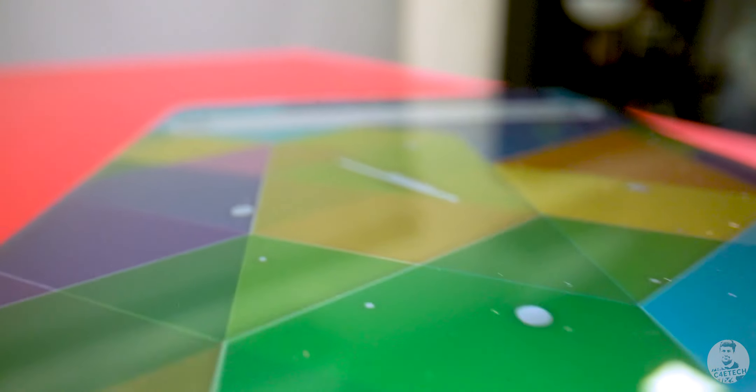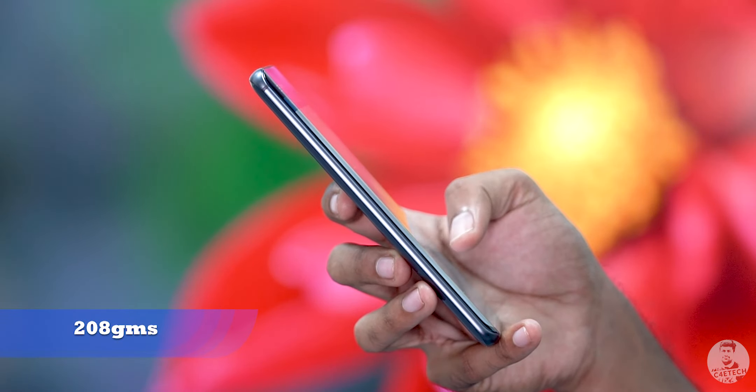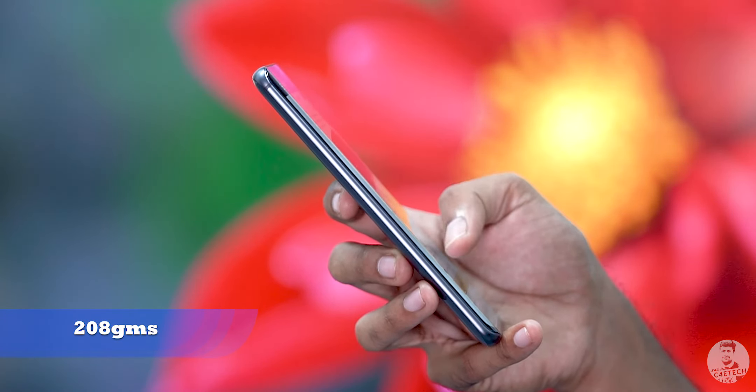There is an oleophobic layer on top so oily residue and smudges stay away for the most part. The phone is almost 210 grams but in my time with the Mi Note 10 it never felt bulky. I can't put my finger on it — it is just how it is. The Mi Note 10 did feel quite comfortable to use.